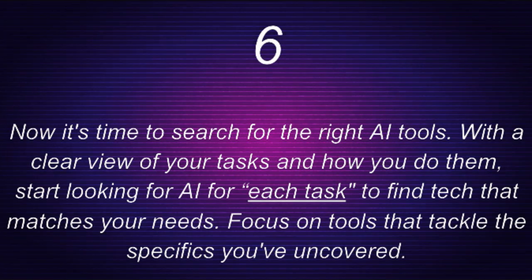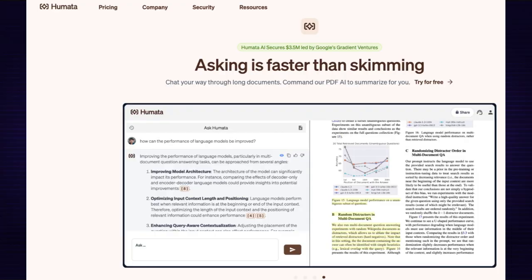Step six: search for the right AI tools. With a clear view of your tasks and how you do them, start looking for AI tools for each task — find tech that matches your needs. Focus on tools that tackle the specifics you've uncovered. For example, Humata is a powerful AI platform where you can chat your way through long documents and pull out all kinds of information in minutes. Check out the link below in the description for more details.